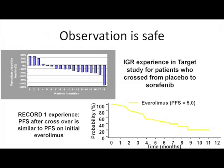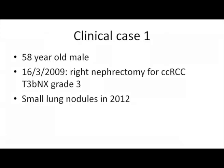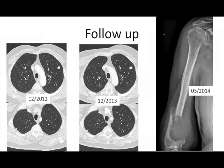The question is: how long should we wait? This comes from cases that triggered my thinking. A 58-year-old male had surgery for clear cell carcinoma and presented with small lung nodules in 2012. I suggested observation first. Between 2012 and 2013, there was very little increase in tumor burden, so I continued observation with a follow-up in three months. But in the meantime, he developed a bone metastasis I had never suspected.